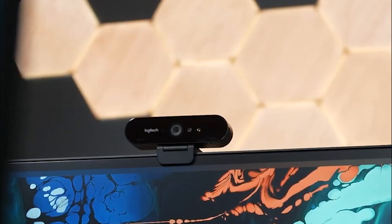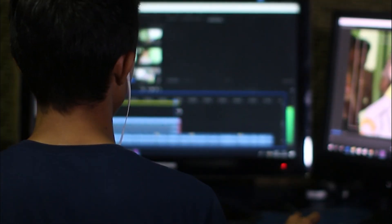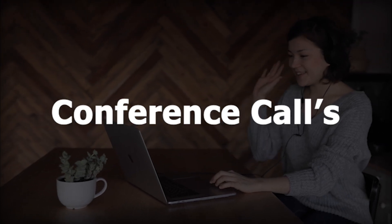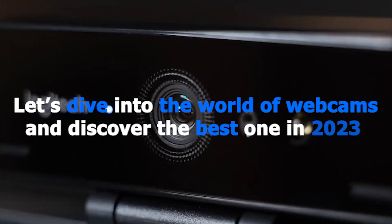Webcams serve diverse purposes and cater to various needs. For professionals, webcams are essential tools for virtual meetings, webinars, and conference calls. They have transformed the way businesses operate, allowing employees to collaborate remotely. Now, let's dive into the world of webcams and discover the best one in 2023.